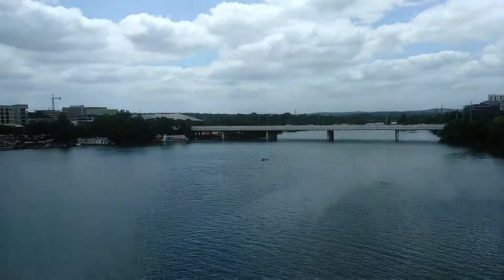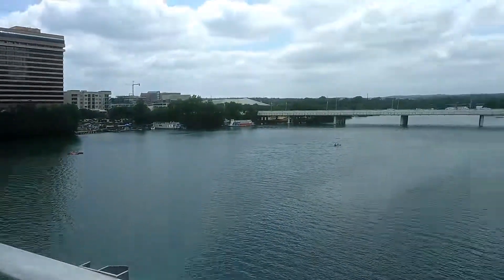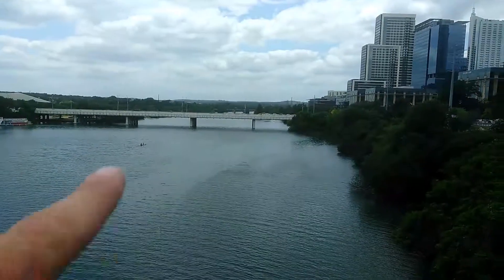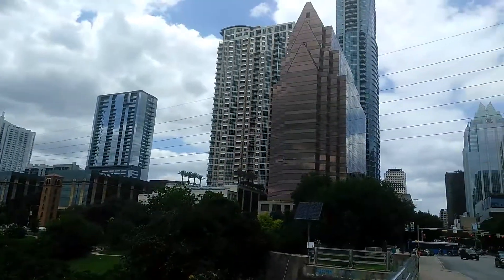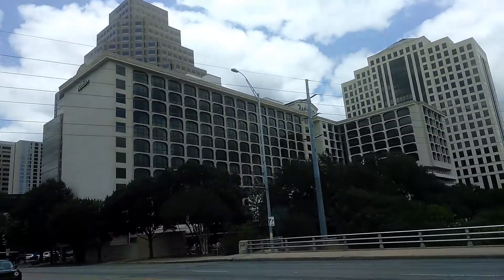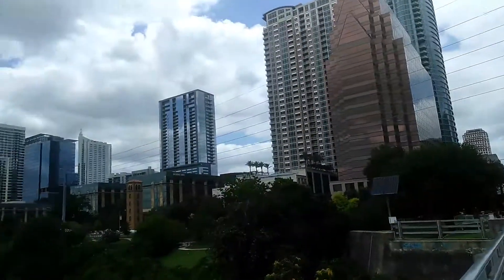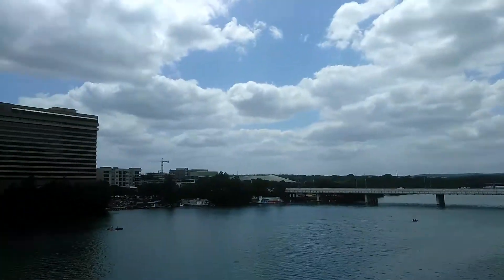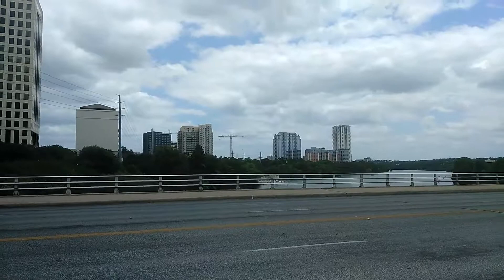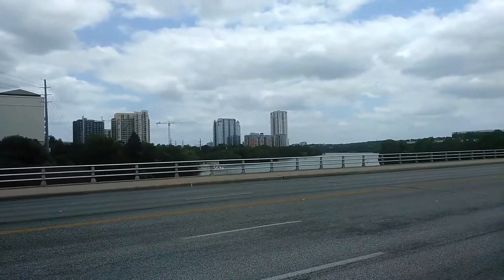That's the river — Downtown Austin. Have a great day!